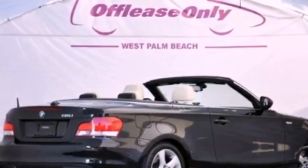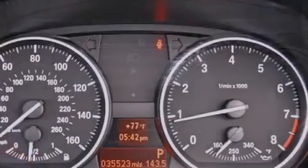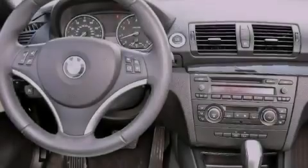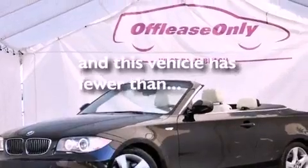The following features are also included: cruise control, steering wheel mounted stereo controls, heated side view mirrors, a CD player, a leather-wrapped steering wheel, performance tires, an engine immobilizer theft deterrent system, an anti-lock braking system, a keyless entry system, and this vehicle has less than 36,000 miles.